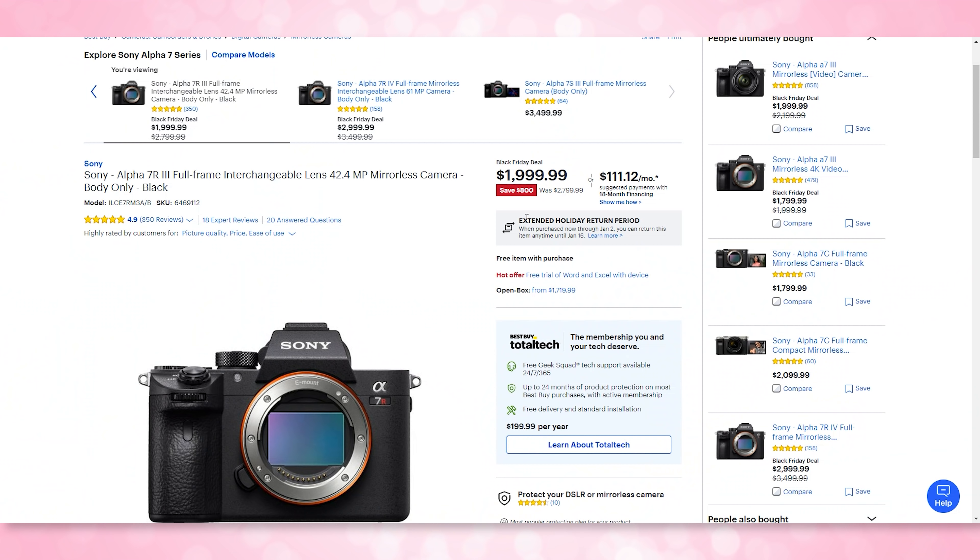That is a huge discount. These are on a steep discount because they are older generations of these Sony cameras, but my a7r2 has been running since 2015 — they last a long time. You don't have to buy a new one every single year. So if you're looking for an investment camera, something you can use on travel or if you are a content creator, it's worth looking at if you really want to upgrade.